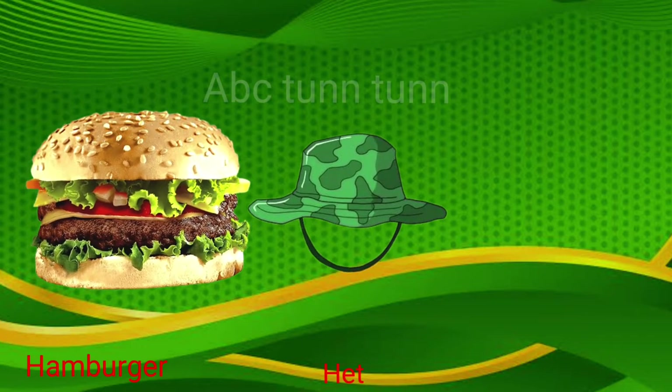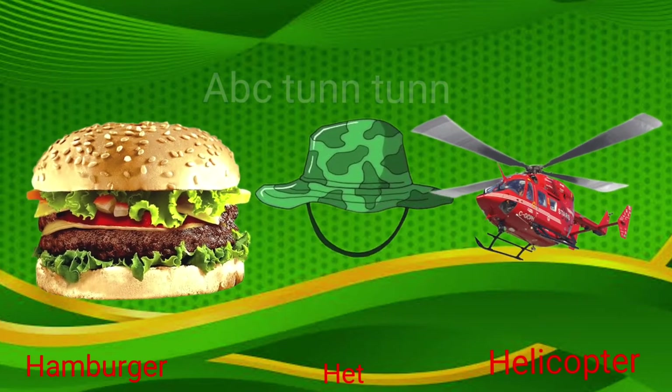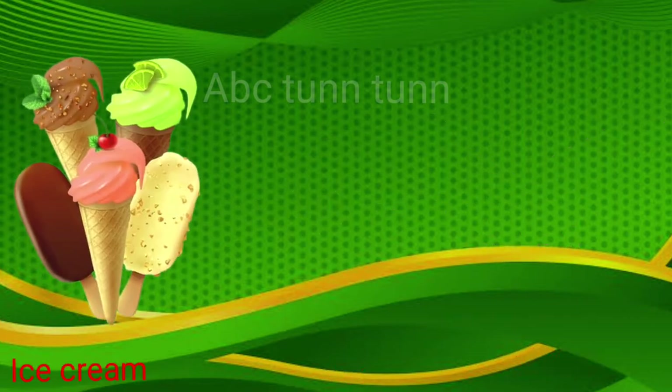H is for hamburger. H is for hat. H is for helicopter. Ha, ha, ha.